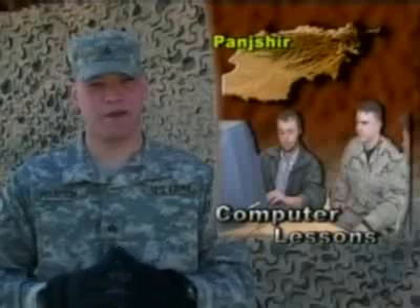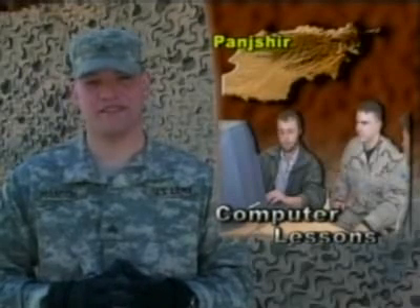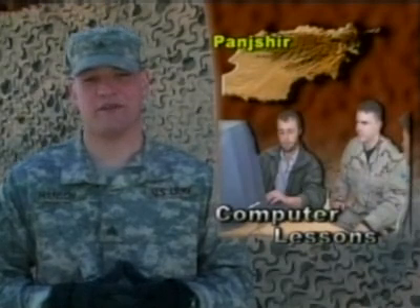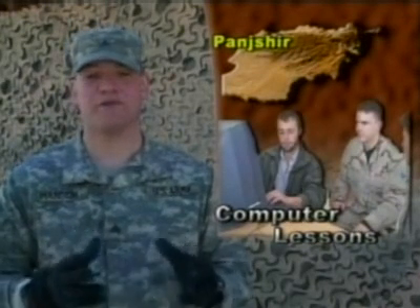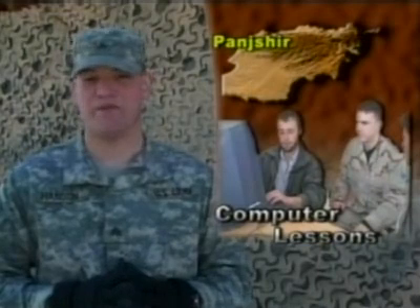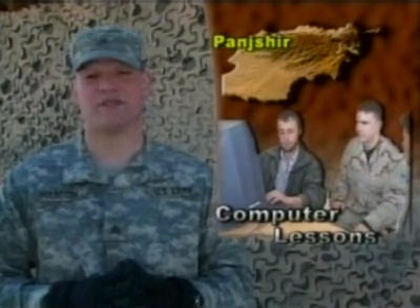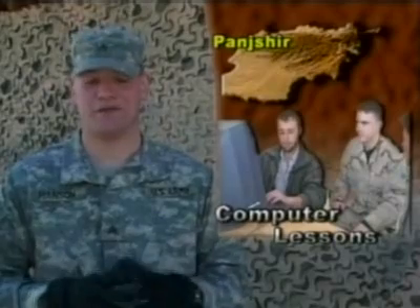Welcome to this edition of Freedom Watch Afghanistan. I'm Sergeant Tim Hansen. With paperwork becoming paperless, computer skills are an essential part of today's work environment. At the Shatul Village District Center in the Panjshir Province of Afghanistan, locals learn computer skills two days a week from a member of the Panjshir Provincial Reconstruction Team, or PRT. Specialist Christina Mee takes us to where the learning begins.